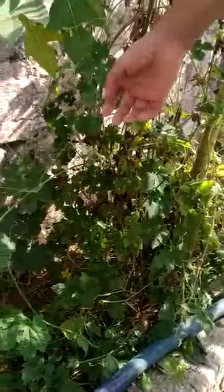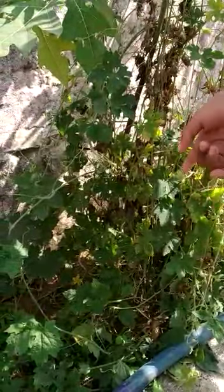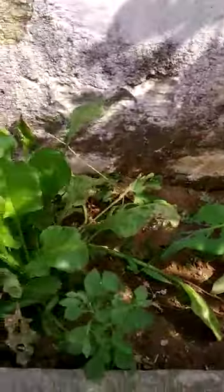This is papaya. This is moon. What is this? Metergaard. Metergaard, banana, challah, tulsi.